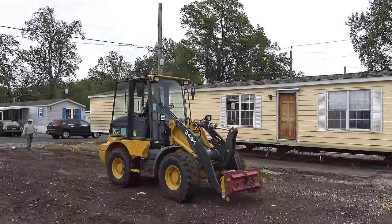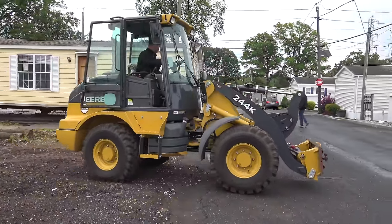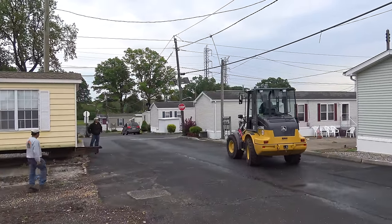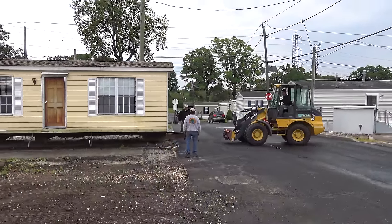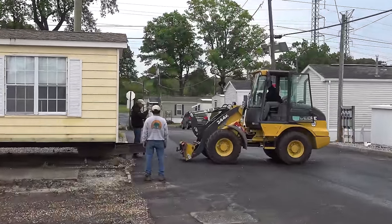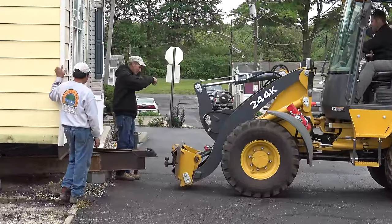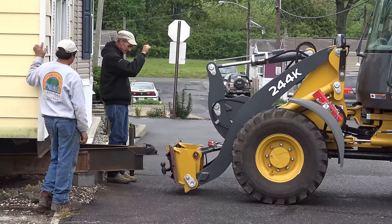Another exciting day here at Edison Mobile Estates. We have another older home getting prepared to go out. Watch how amazing my nephew is at doing this — this kid is brilliant.